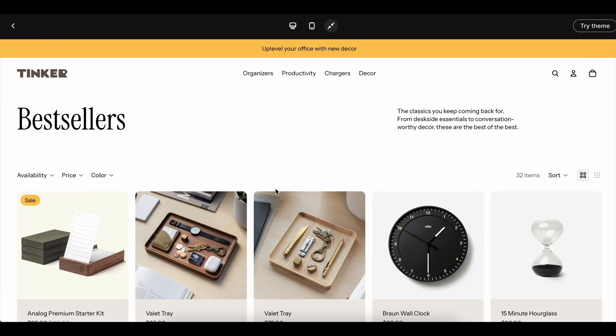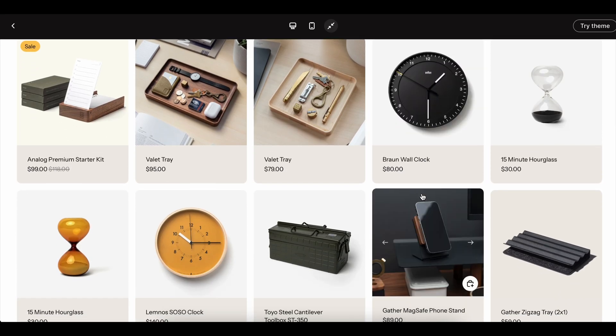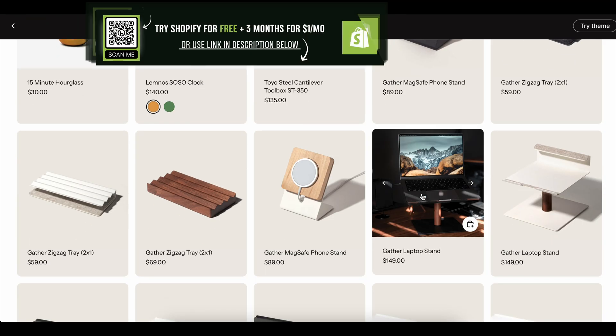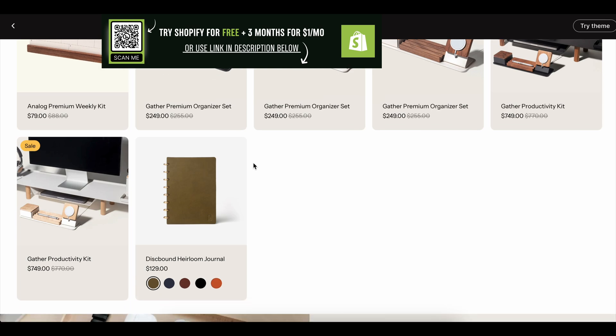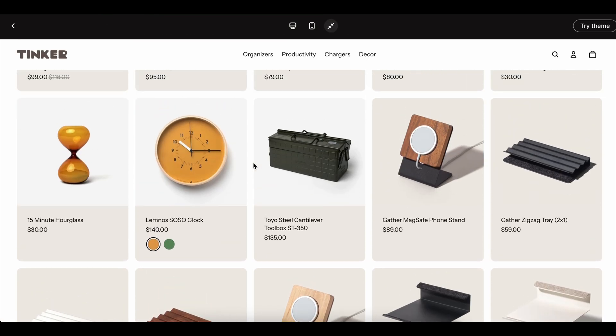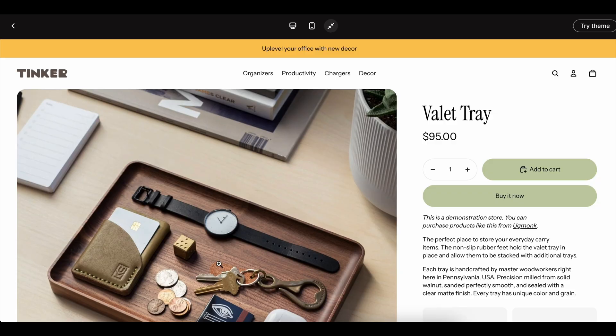Naturally, I went back online and started searching again. That's when I discovered other people talking about extended offers. Some mentioned a Shopify free trial 30-day option. Others swore they had seen a Shopify free trial 90 days. And some even claimed you could get a Shopify six-month free trial if you signed up through the right promotions. At first I thought these were just rumors, but I was curious, so I started testing.